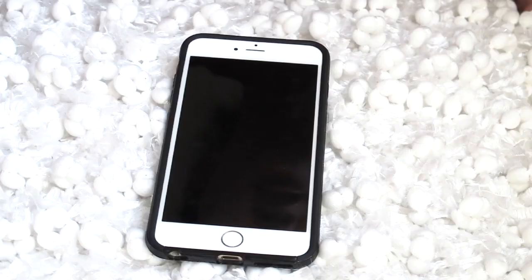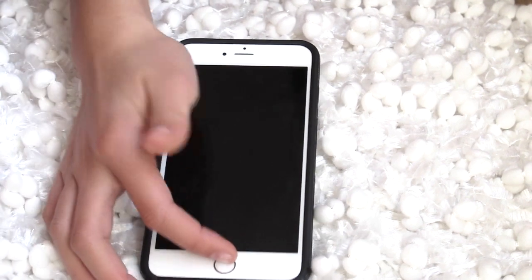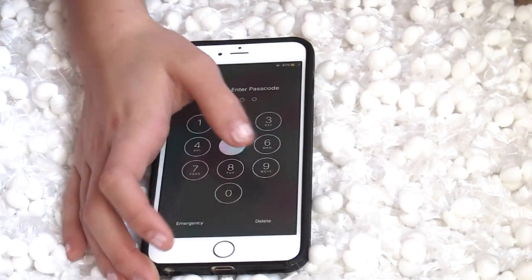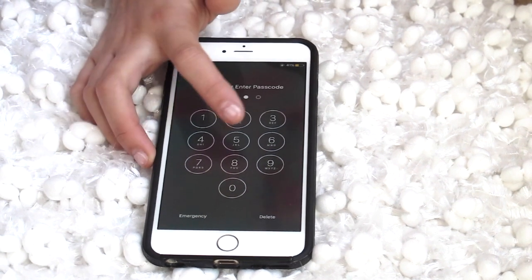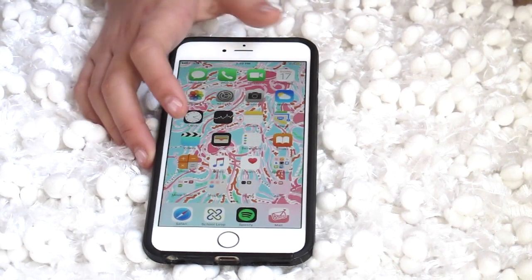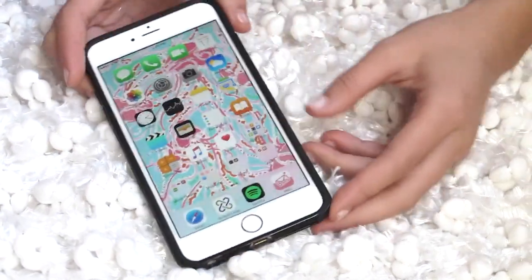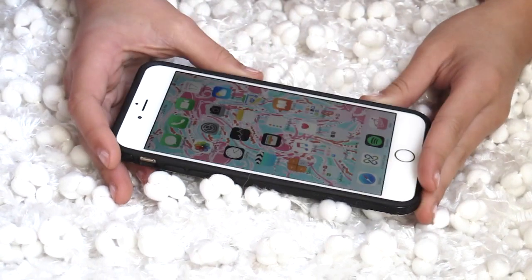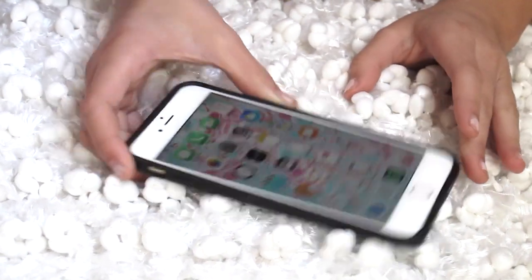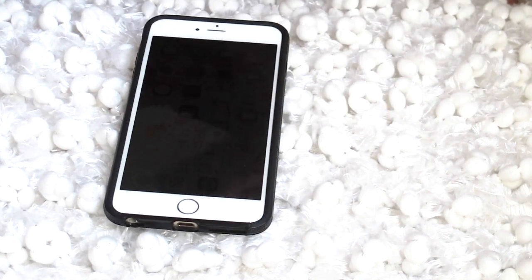This iPhone 6 Plus is actually the best thing that has ever happened to me. My phone is primarily used for two reasons: school and watching Netflix, Hulu, and YouTube. The big screen makes it so perfect — it's so good for Netflix, everything is so clear, and the camera quality is phenomenal. Thank you guys so much for watching and I will talk to you guys later, bye!